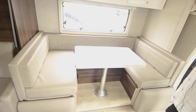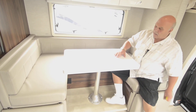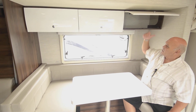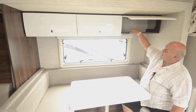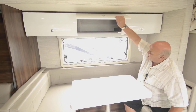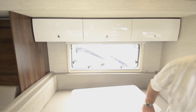These yacht-style dinettes make into a bed — this whole area becomes a bed. The lighting is phenomenal; there's a master switch over there. Once again you have really deep cabinets, and they have separators built in. A lot of products don't have separators built in — this one does.